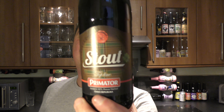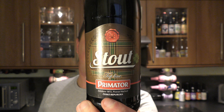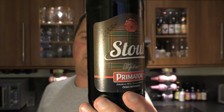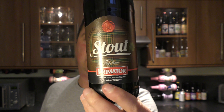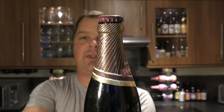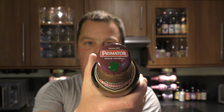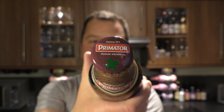It's Beer O'Clock on Real Old Craft Beer. Today we've got a bottle of Primator Stout, coming in at 4.7% ABV. There's a look at the label — kind of a silver brown foil neck with the Primator bottle cap. It's a beer from the Czech Republic. Let's get it out into a glass and see what we get.